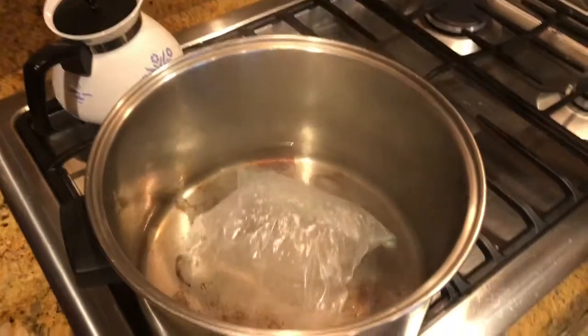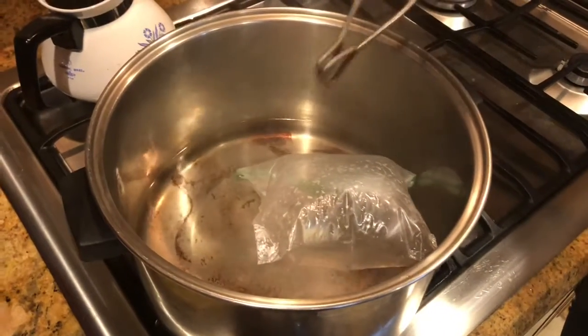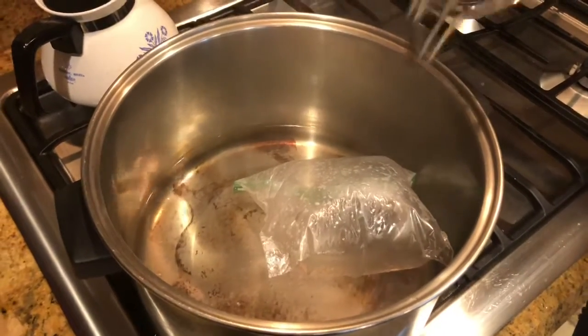As you can see, as the bag was put in the hot water, the volume also increased. This occurred because it increased the kinetic energy of the particles, causing the gas to expand.